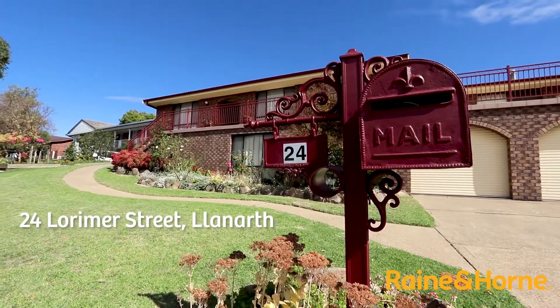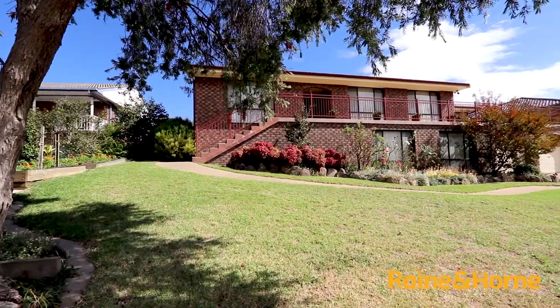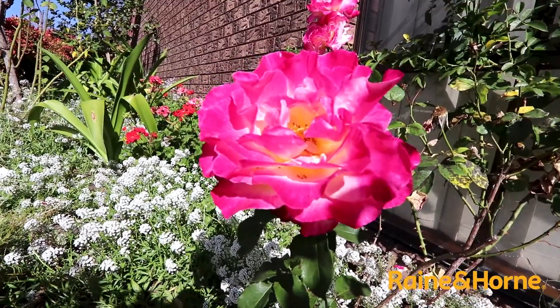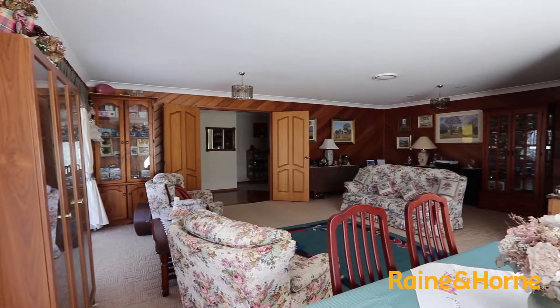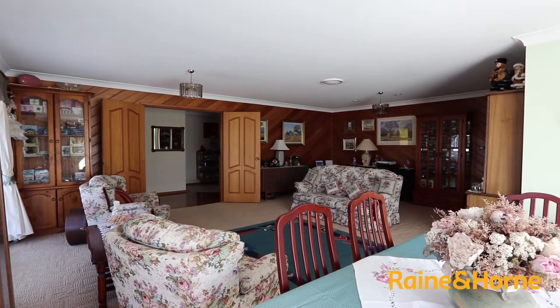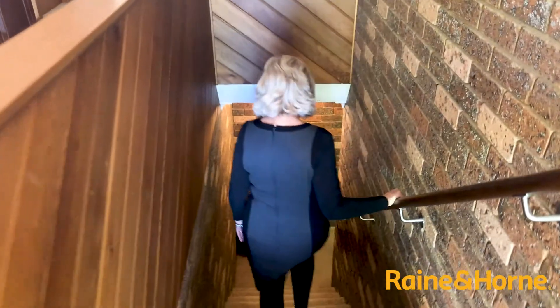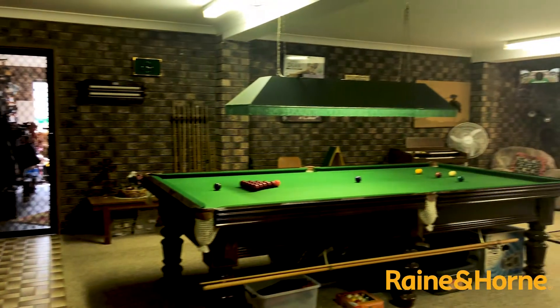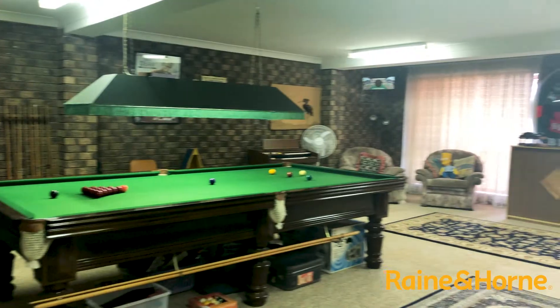This much cherished home was built about 35 years ago and sits very proudly on a block size of 992. The property does comprise of four bedrooms and two bathrooms, and downstairs a huge rumpus room with a massive billiard table, and then we do have a double garage with workshop space and lots of under house storage.